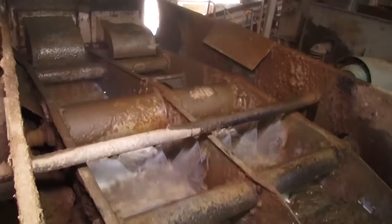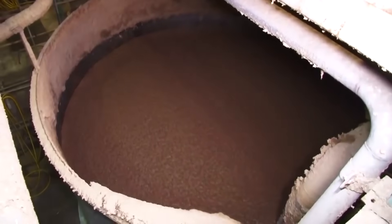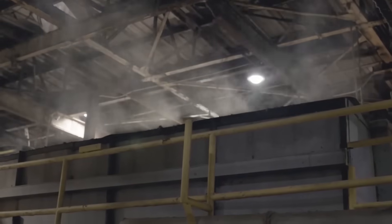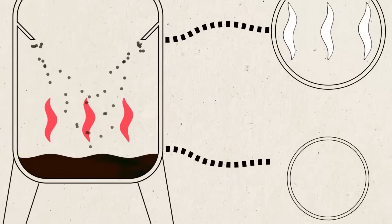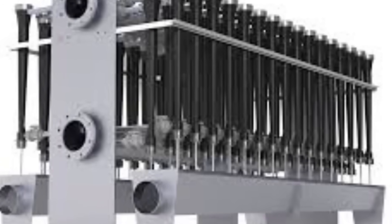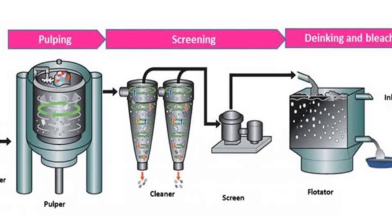Next comes a fascinating process called de-inking for cardboard that contains printed materials. De-inking uses a combination of chemical and mechanical methods. Special soaps called surfactants bind to ink particles, causing them to separate from the cellulose fibers. Then, air is bubbled through the mixture in large flotation cells. The ink particles attach to these air bubbles and rise to the surface as a frothy scum that can be skimmed off. For removing smaller contaminants like sand, clay, and tiny plastic particles, the industry uses hydrocyclones — conical devices that spin the pulp at high speeds. The centrifugal force pushes heavier contaminants outward where they can be separated from the lighter cellulose fibers. One of the most advanced cleaning technologies is the through-flow cleaner, which uses pressure differentials to remove particles as small as 0.15 millimeters — about twice the width of a human hair — processing up to 500 gallons of pulp per minute.